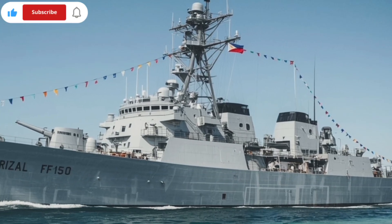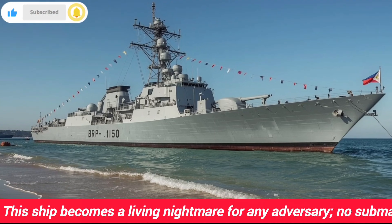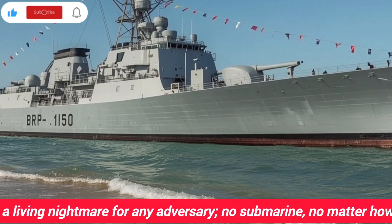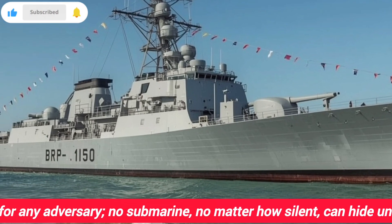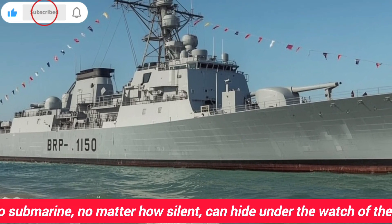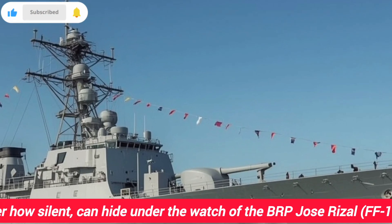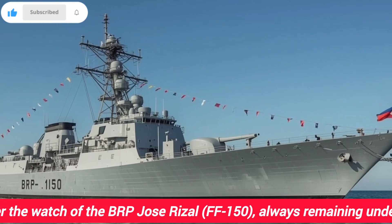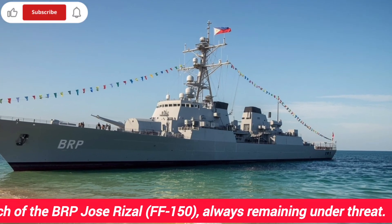So what do you do when your enemy has the power to vanish beneath the waves, hide for weeks, and strike without warning? You build ships like the BRP Jose Rizal FF-150. Sleek, powerful, and armed with cutting-edge technology, this frigate is not just a ship — it's a hunter, built specifically to track down the ghosts of the ocean. The BRP Jose Rizal FF-150 was built in South Korea and delivered to the Philippine Navy in 2020. She looks beautiful, almost elegant, with her sharp lines and modern design, but behind that beauty is a warrior. Her mission is crystal clear: defend the seas, protect the nation, and ensure that no submarine can ever threaten the Philippines or its allies.